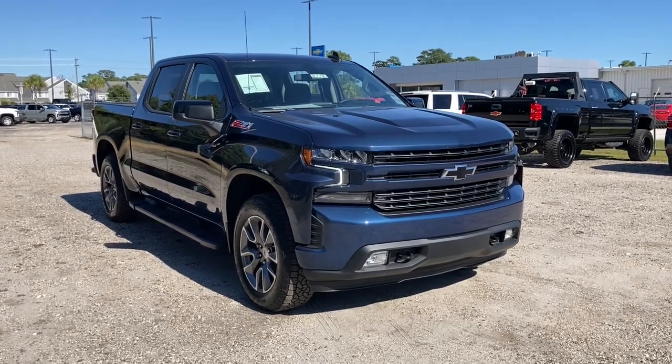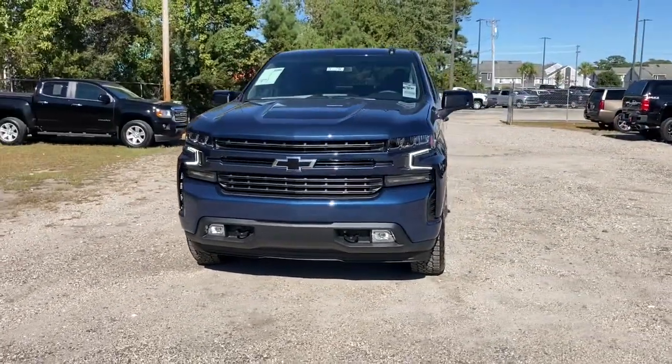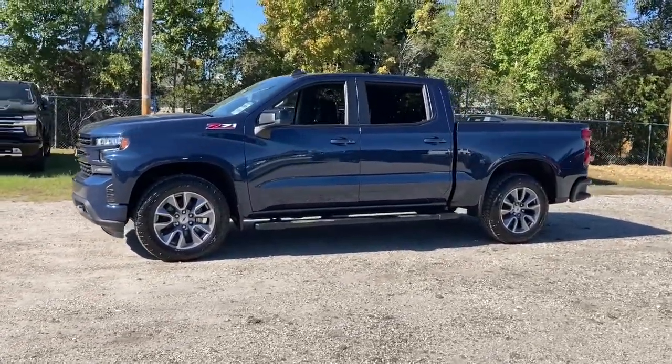Check out this 2021 Chevrolet Silverado 1500. The Silverado 1500 is the full-size pickup that blends a spacious, quiet cabin, technology that keeps you connected, smooth handling, and the toughness you need for all your projects.